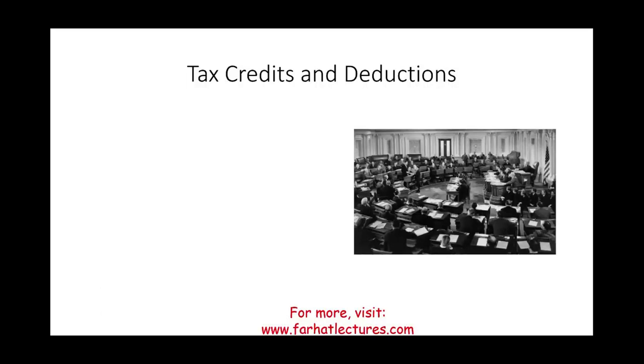Hello, and welcome to this session in which we will explain the difference between tax credits and tax deductions.